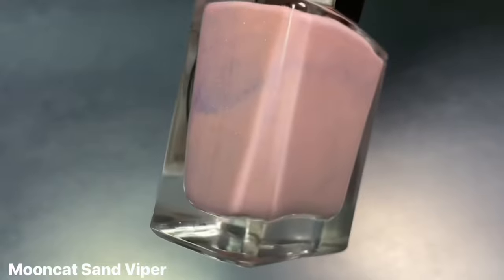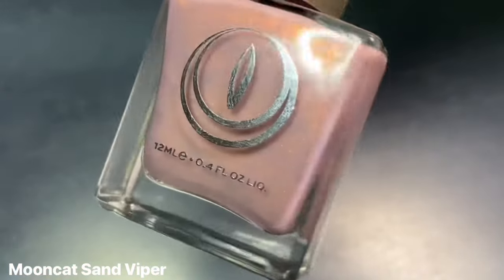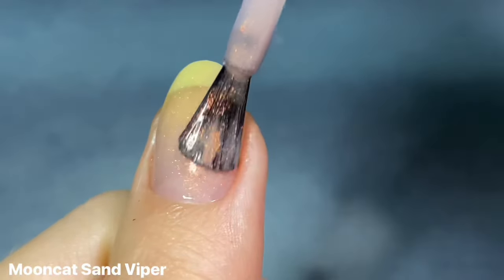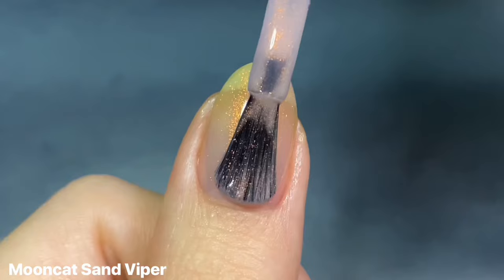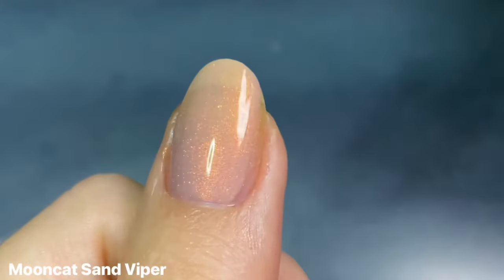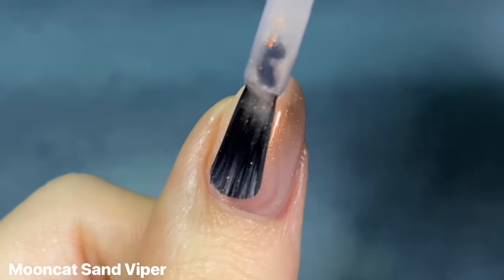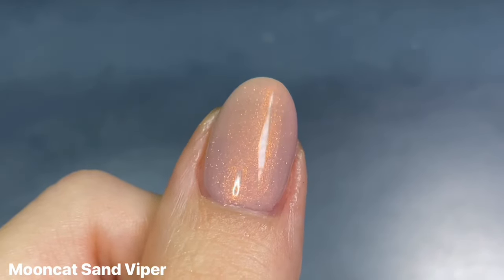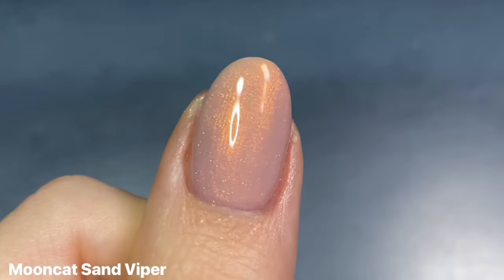And the last three I have are the lightest neutrals but in specialty finishes. The first one is Moon Cat's Sand Viper, and this is a pinky beige crelly base with a beautiful copper shimmer. I really love this shade so much. It's definitely super sheer, so I don't necessarily love it on one coat if it's not over a milky kind of base coat, but it does build up so beautifully on two and three coats. It is just such a beautiful, elegant kind of neutrally beige color — it definitely has more of a warmer undertone, but I just find it so flattering. Like when you want a palette cleanser but it has a little bit of sparkle to it.